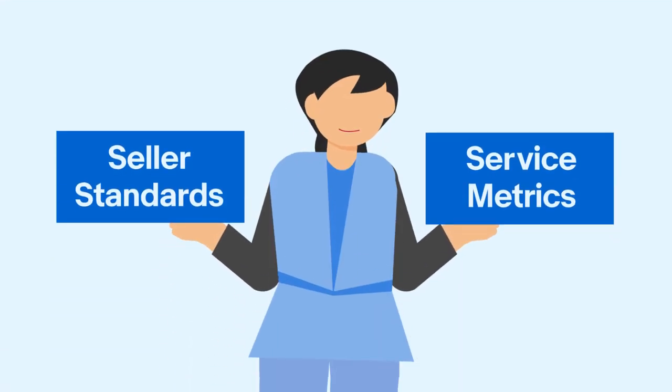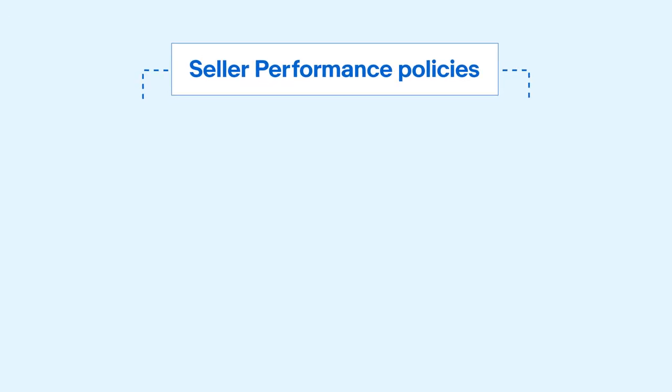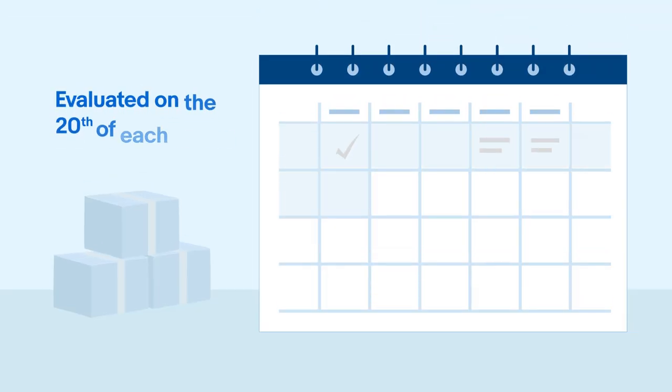There are two performance policies that sellers are evaluated on each month: seller standards and service metrics. These policies have separate evaluation ratings, performance metrics, and dashboards. However, they share the same evaluation time and look-back period.